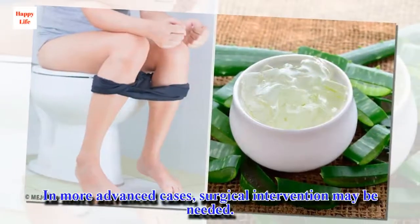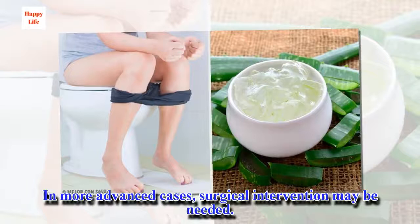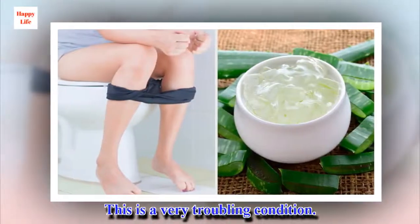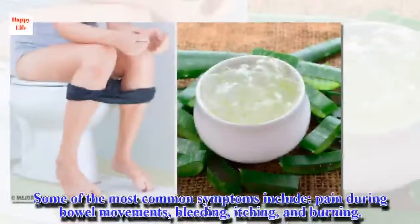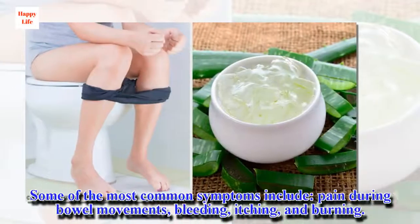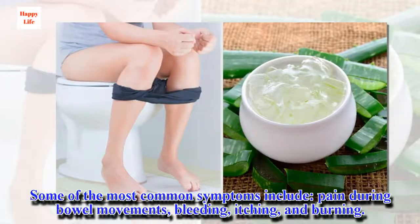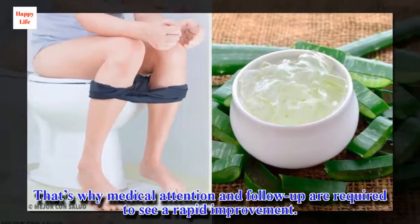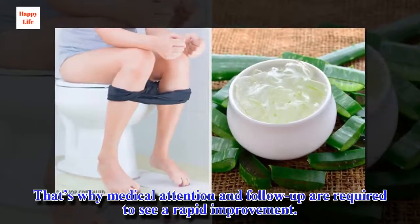In more advanced cases, surgical intervention may be needed. This is a very troubling condition. Some of the most common symptoms include pain during bowel movements, bleeding, itching, and burning. That's why medical attention and follow-up are required to see a rapid improvement.